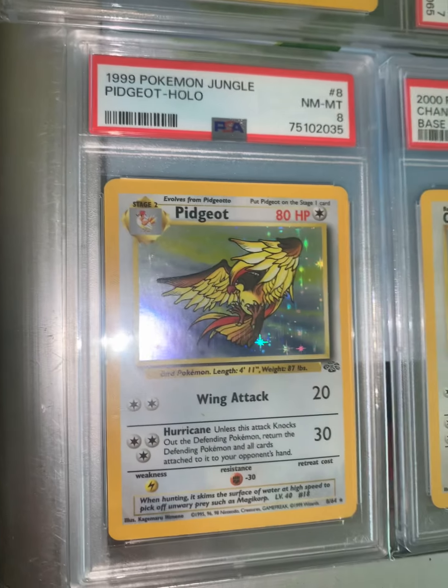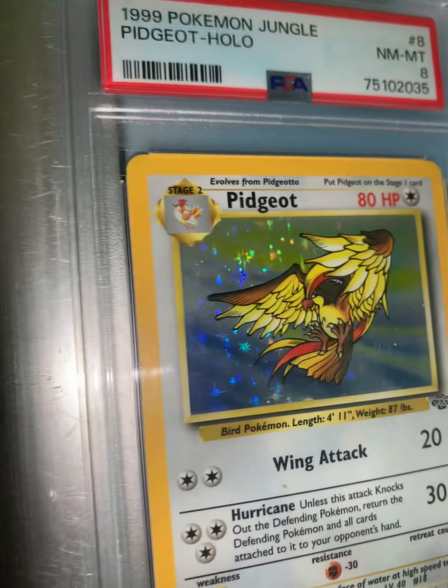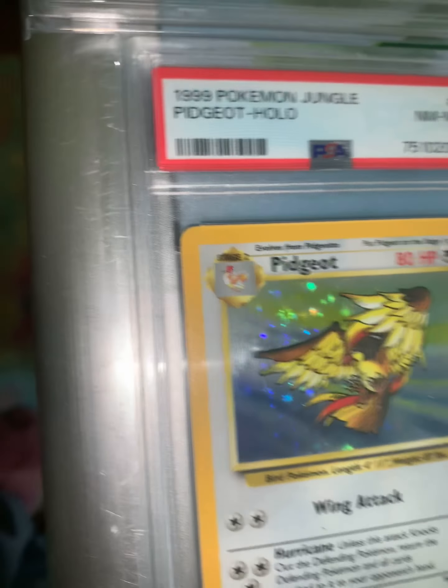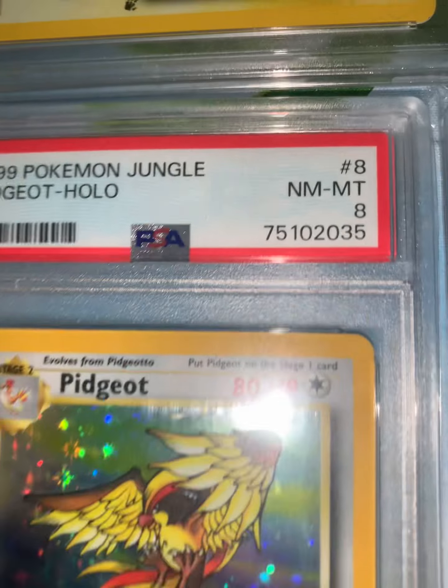This card I got out of a pack that I bought on eBay. I thought for sure it was going to come back Gem Mint 10. It is a little off-centered — I think that's what dinged me so much. It came back an 8.